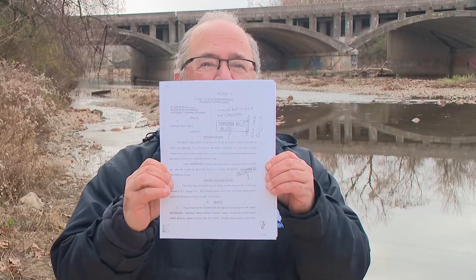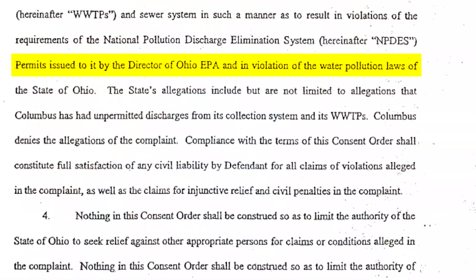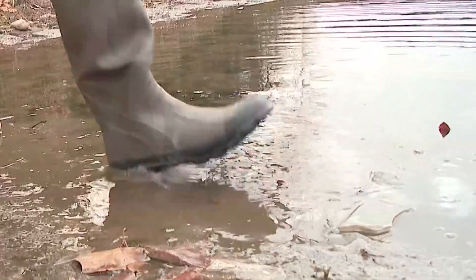A consent order by the Ohio EPA found the city of Columbus in violation of water pollution laws in the state of Ohio. That forced Columbus to build a tunnel to fix the problems in the Olentangy River. As a result, Columbus sewer users had to pay higher fees to pay for it.